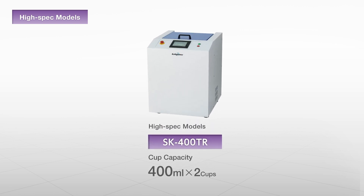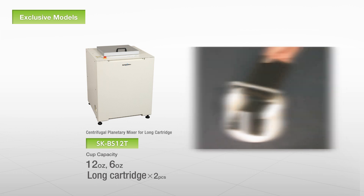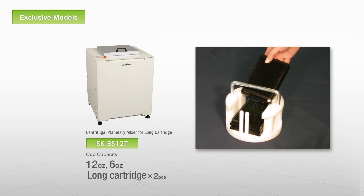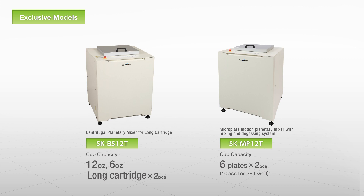With models such as the SK-400TR, engineered to mix difficult materials and provide highly precise degassing; the SK-BS-12T, which is specialized to handle longer cartridges; and the SK-MP-12T, which can accommodate up to 1,536 well plates — our line-up has models suited to every application.